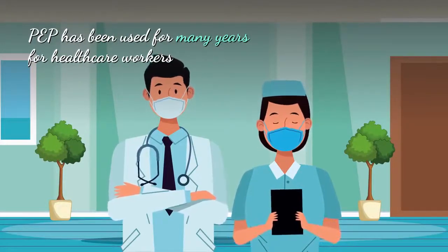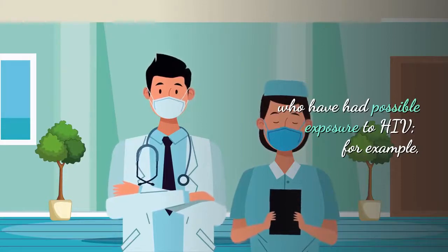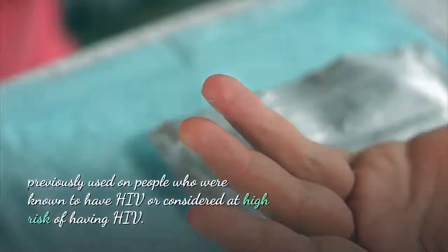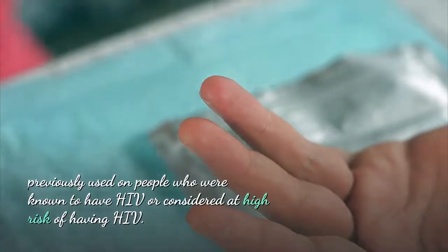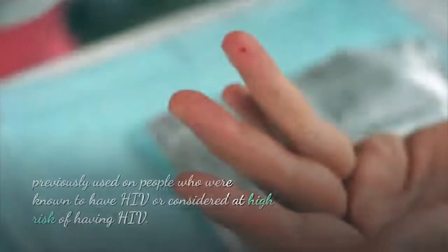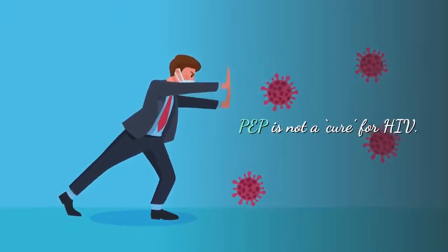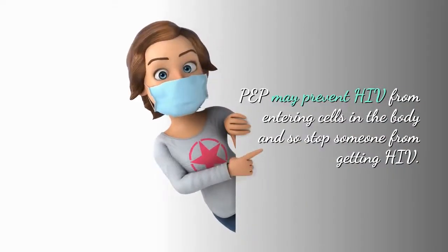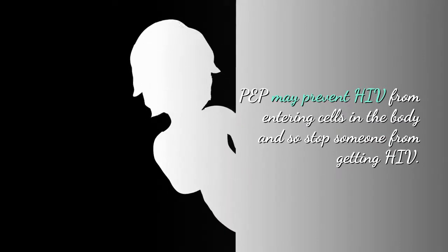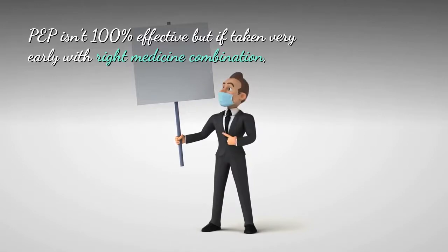PEP has been used for many years in healthcare workers who have had post-exposure to HIV — for example, after accidentally pricking themselves with needles previously used on people known to have HIV or considered at higher risk. What you should know is that PEP is not a cure for HIV; however, PEP may prevent HIV from entering cells in the body and so stop someone from getting HIV. PEP is not 100% effective.